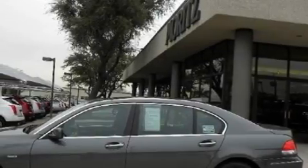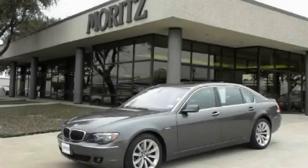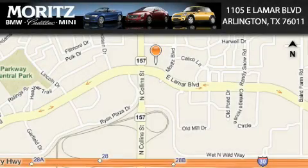Contact us today to schedule your opportunity to see this automobile in person. Moretz Cadillac BMW Mini is located at 1105 East Lamar Boulevard in Arlington. Our goal is to exceed all of your expectations to ensure that you'll return for future visits.